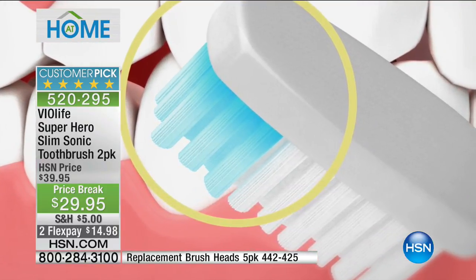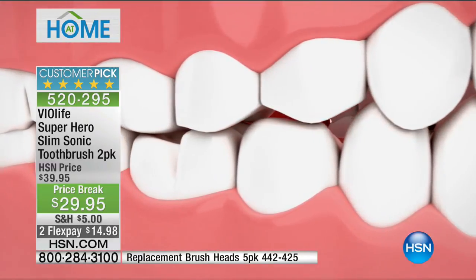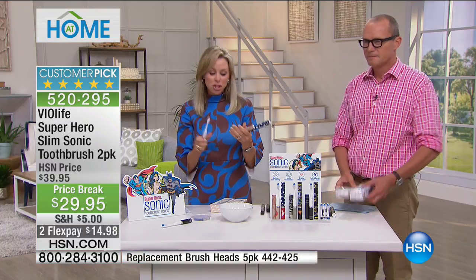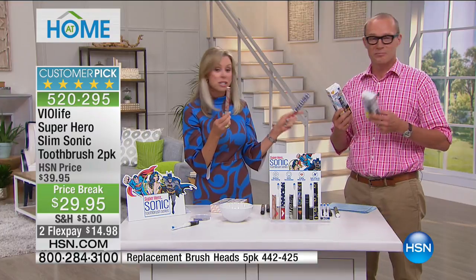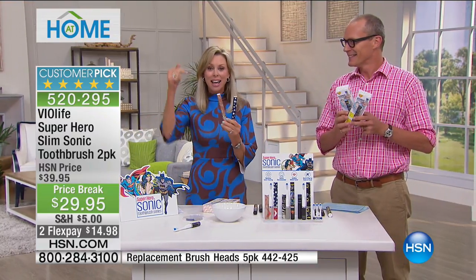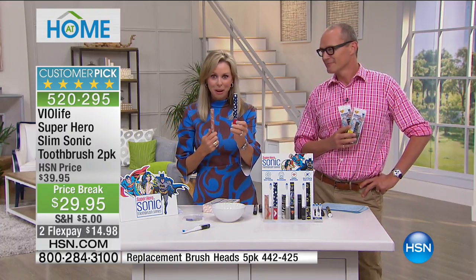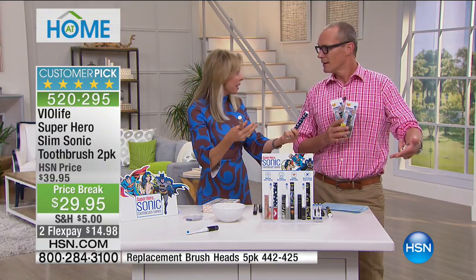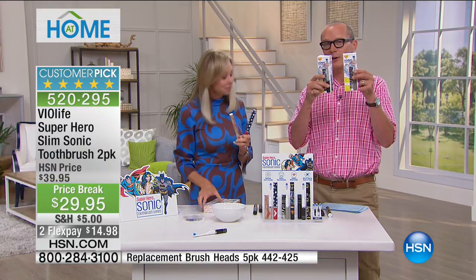Each pack: three heads per brush, sonic technology, batteries included, 22,000 brush strokes per minute. The sonic vibration is what's actually moving this toothbrush — that's the vibration breaking down the germs and bacteria. You cannot match that with a manual toothbrush. You will never go back to a manual toothbrush again. Use it for a month, go back to your dentist — mine said my teeth and gums are in better shape than ever before, because I was a hard brusher and was over-brushing, which damages your gums.